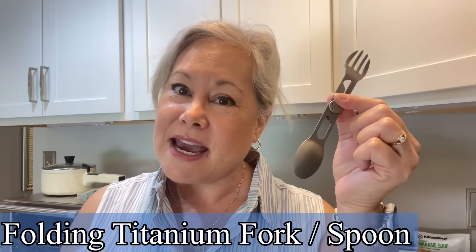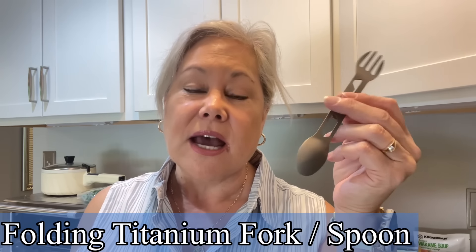The next thing I carry is this little folding fork and spoon set. This is also part of my EDC — I take it with me every single day. There are times you stop for ice cream and the little wooden spoon doesn't work, or you don't want to use single-use items. This is a lightweight titanium fork and spoon set, and I use it all the time.